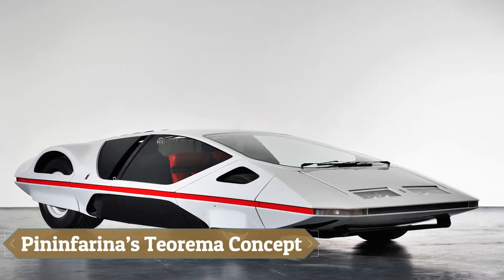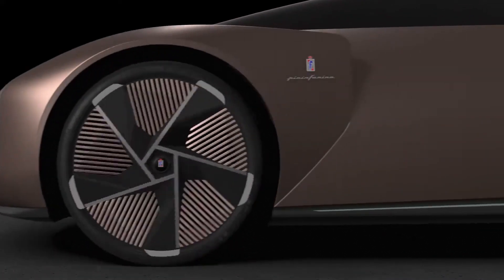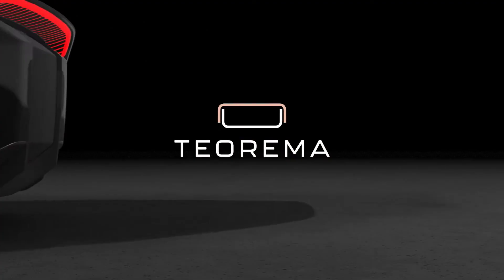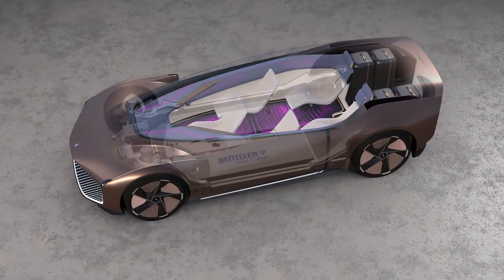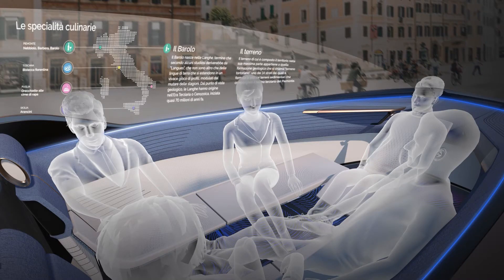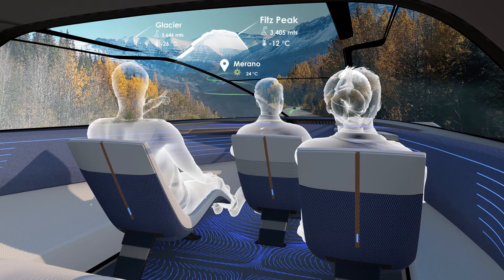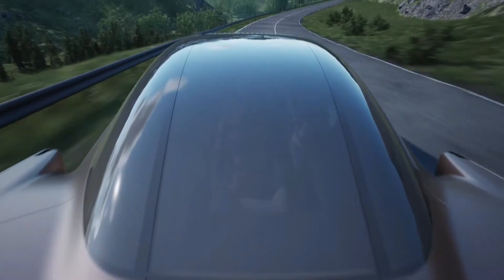Pininfarina's Teorema concept is more than just a car — it's a bold vision of future mobility. Designed entirely in virtual reality, this fully autonomous electric vehicle eliminates the need for a driver, opening from the rear to reveal a futuristic lounge-style interior where five passengers can sit face-to-face to work, relax, or enjoy immersive entertainment. Its sleek, aerodynamic body glides silently across the road, powered by zero-emission technology for a cleaner planet.